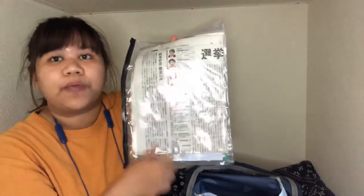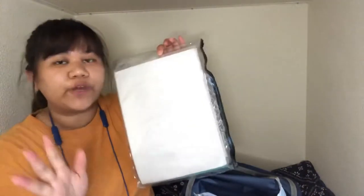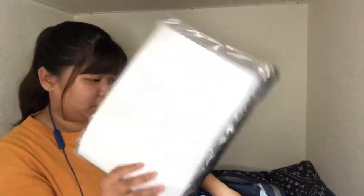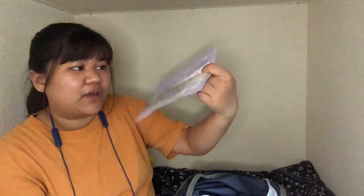I have some newspaper, paper, and important documents — don't forget your documents because they're a really important part of your life. Put them in your emergency bag. I also have masks and salon pass.